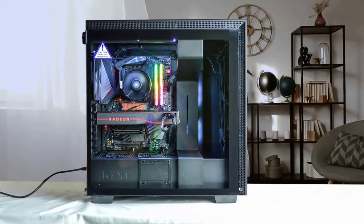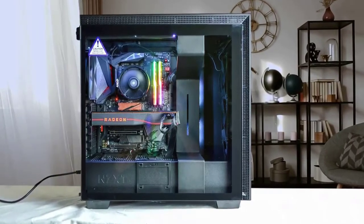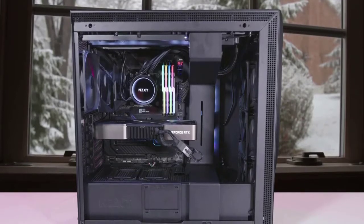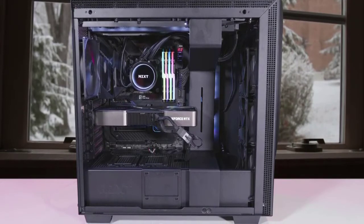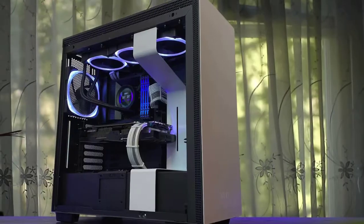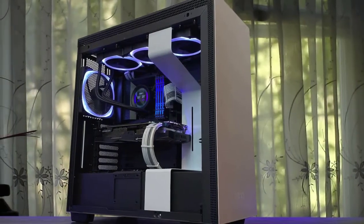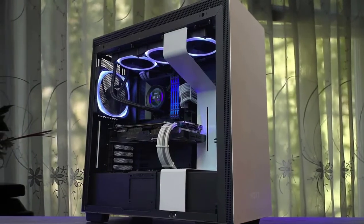Ultimately, the H710i is a pleasure to build in. It looks great, and compared to its predecessor the H700i, it packs in some nifty little features that really separate it from the rest of the premium ATX tower pack, landing it at third place on our list of best mid-tower cases. It's not perfect, but for a mid-tower chassis at this price point, it exudes a premium feel throughout and performs just as well. Definitely one of the best.